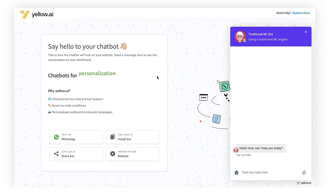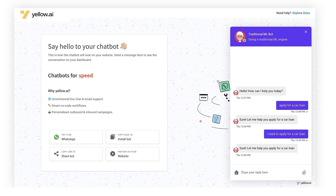Now that this model is trained, let's give it a shot — keep in mind this bot is still using the traditional ML engine. Let's type 'apply for a car loan' — that works. Let's try a small variation: 'I need to apply for a car loan' — that works as well. But here's the catch: this is not how your users will probably type something in production — they will use different variations and sentence structures.